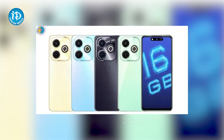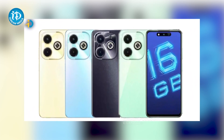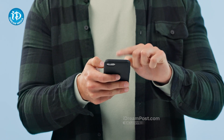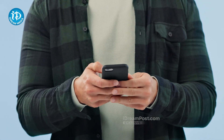Infinix Hot 40i Smartphone has two variants. There's an 8GB RAM and 128GB storage variant, and an 8GB RAM plus 256GB storage variant, both priced around ₹9,950.